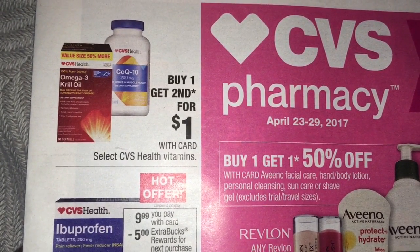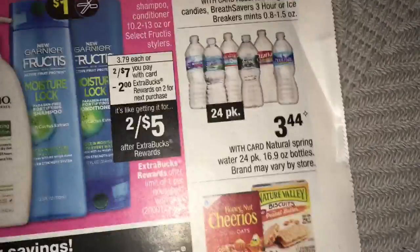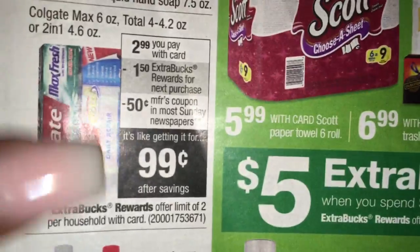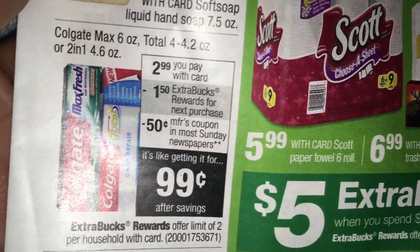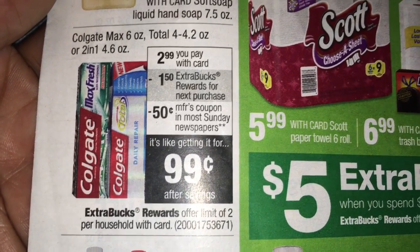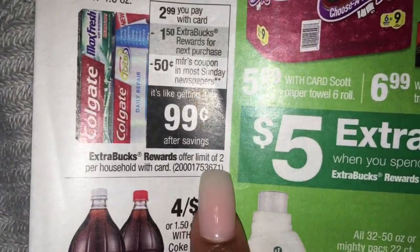We have Select CVS Vitamins - buy one and get the second one for $1. Candy is 3 for $5. Water is $3.44, it's been cheaper in the past. Soft soap is $0.99. We have some toothpaste, it's going to be $0.99. Definitely only buy that if you have CRTs - we cannot pay $0.99 for toothpaste because we get so much for free. If you have a $2 off two toothpaste coupon, it would be free - you could buy two because it does say limit of two.